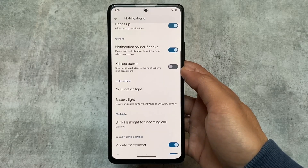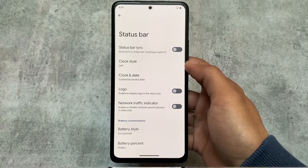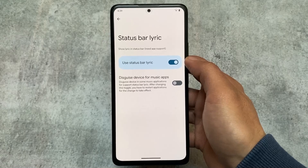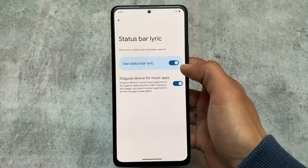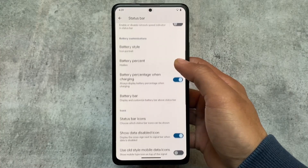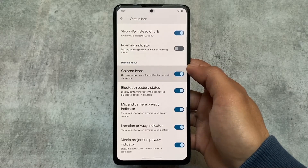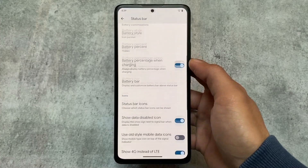In the status bar, there is a status bar lyric option, which is available in only some custom ROMs, and Evolution XOS is one of them. I don't personally use this feature much, but it's there. There are also icon customizations — colored icons and the ability to enable or disable specific icons in the status bar.